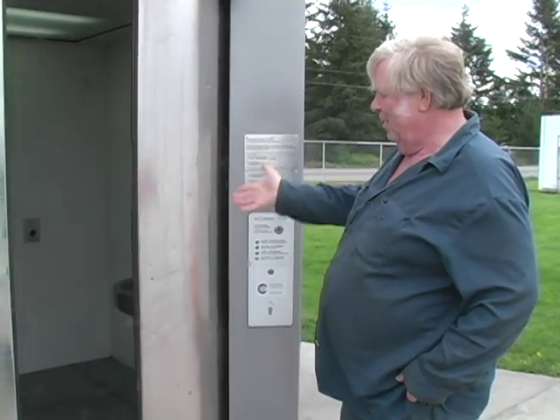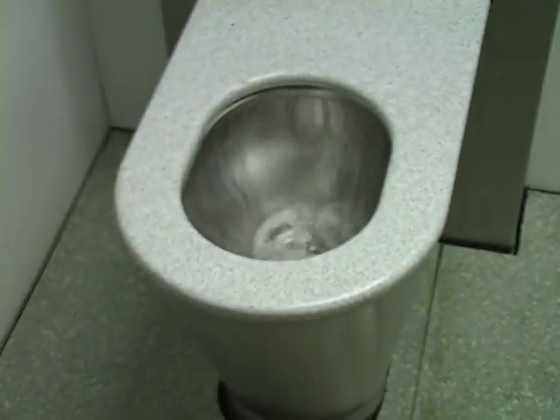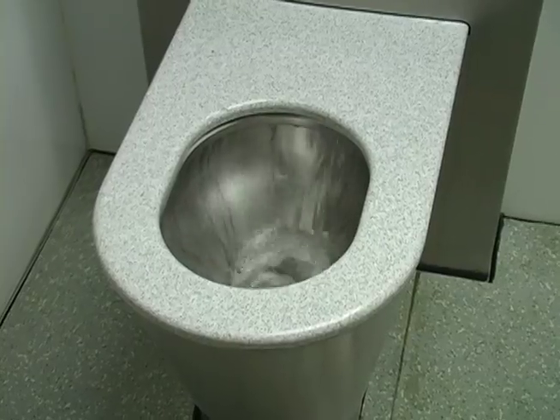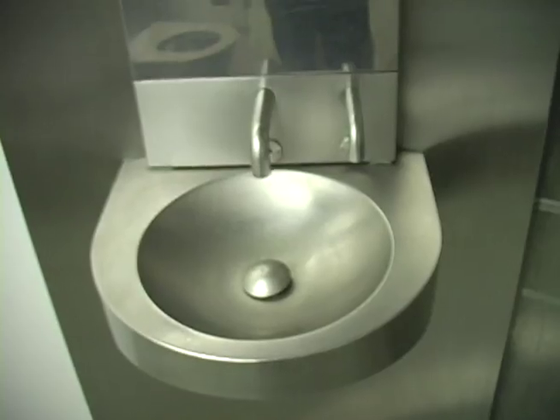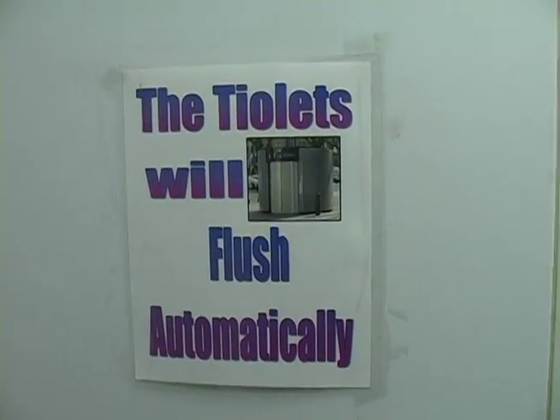We push the button and it opens up automatically. The toilet automatically flushes as soon as you open it up because it's on electronic guide. Welcome to Seattle's Automatic Public Toilet — this unit has been cleaned and the door is now secured for privacy. You have 10 minutes to use this toilet and then the doors will open up.